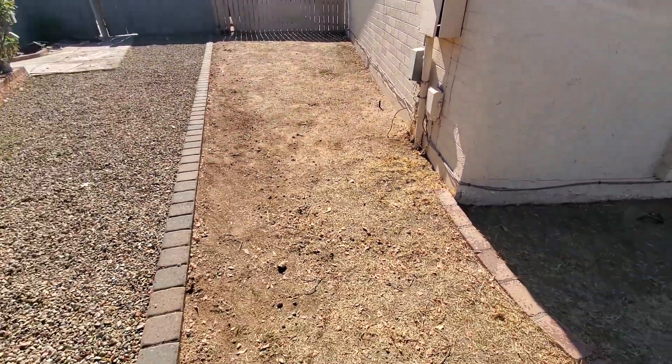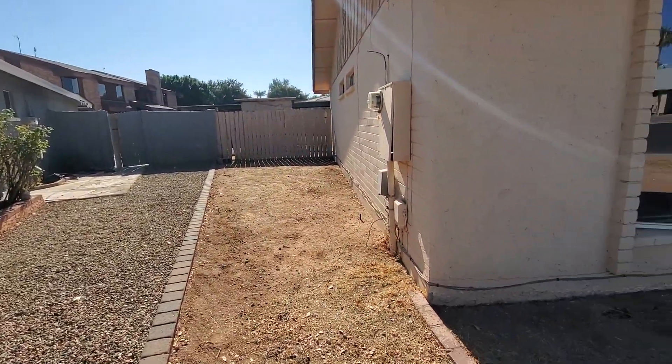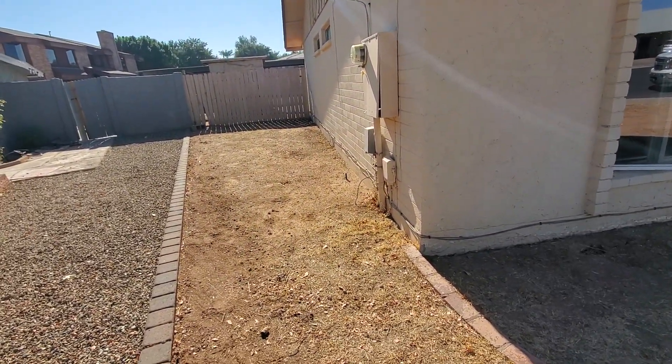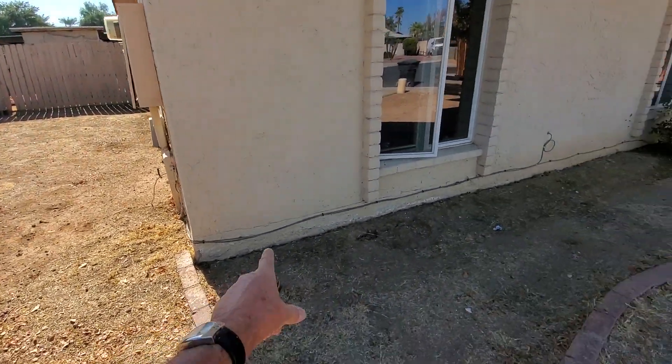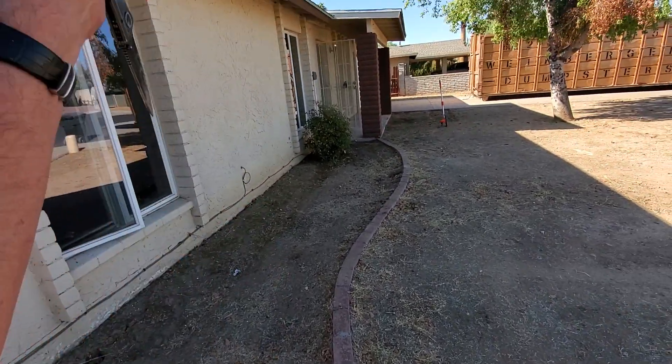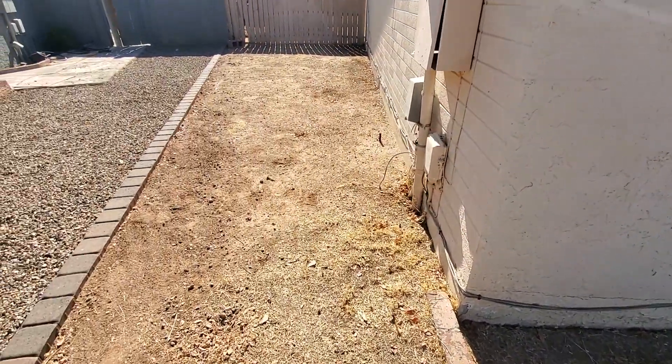Over here in this corner we also have the neighbor's roof rainfall coming down, and this soil is sloping toward the home. Whatever comes over here is also being dumped in, combining the roof rainfall and atmospheric rain.